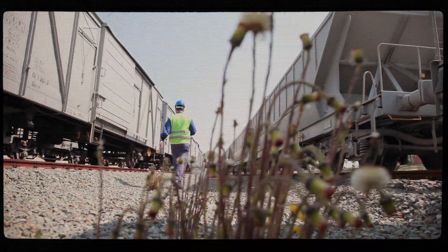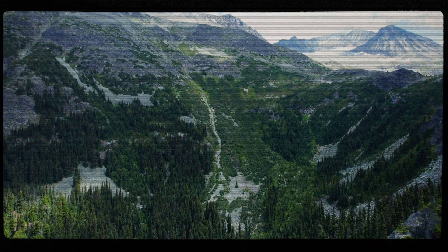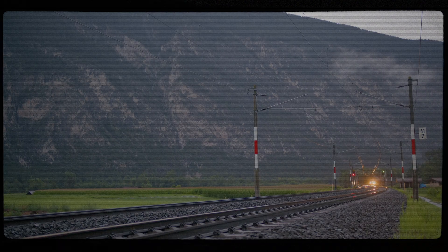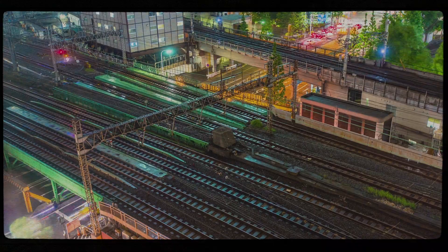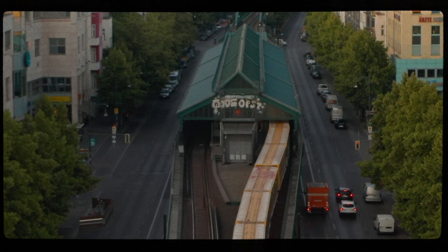I took a position in Field BC and managed the track maintenance on the Big Hill, where some of the world's most challenging railroad environments exist, from steep grades to high-degree curves, multi-span bridges, spiral tunnels and treacherous avalanche zones.